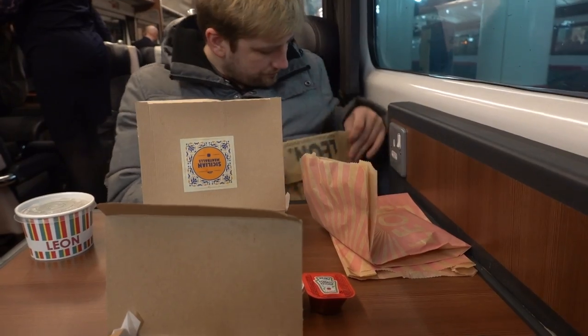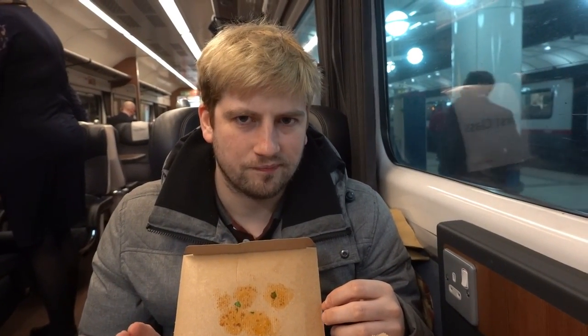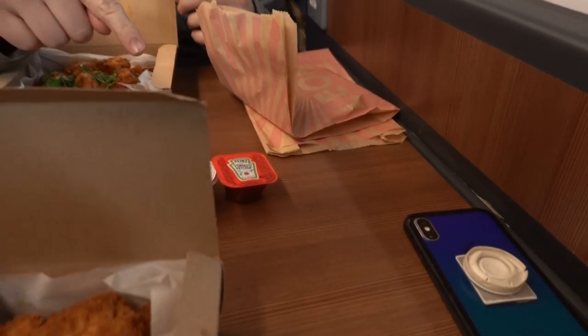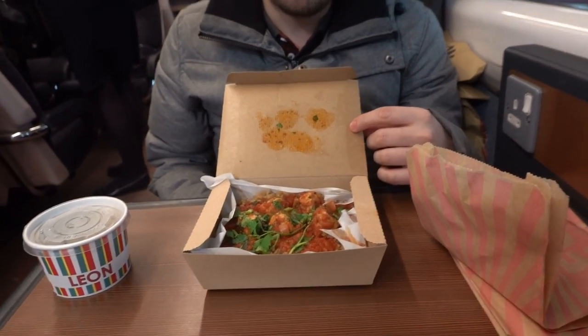We got a takeaway order at Leon and they haven't put any cutlery in and me and Callum have rice. I've got a plan — it's going to involve you and some sauce. So you eat the sauce and then you scoop the rice up with it? Yes, because I am that hungry. Oh Callum.